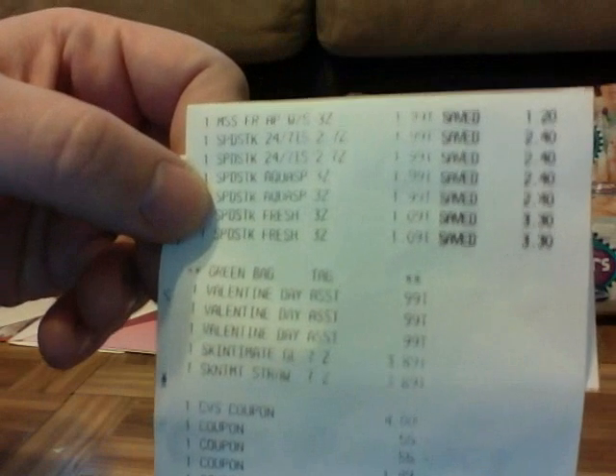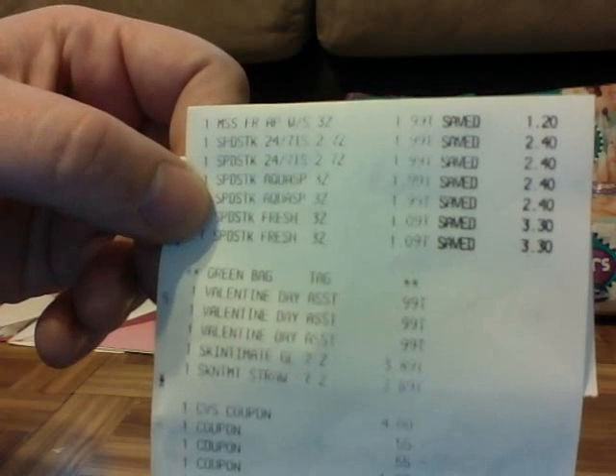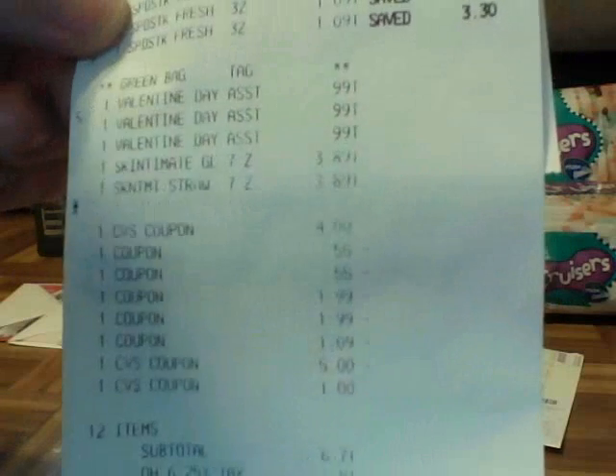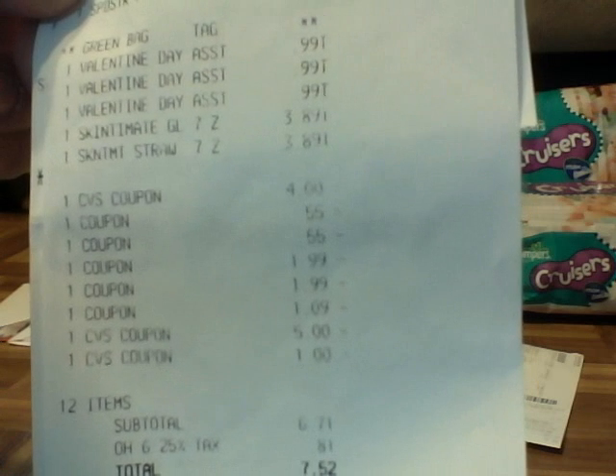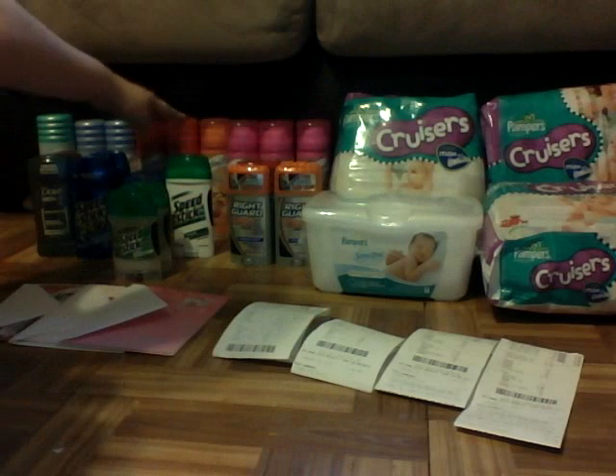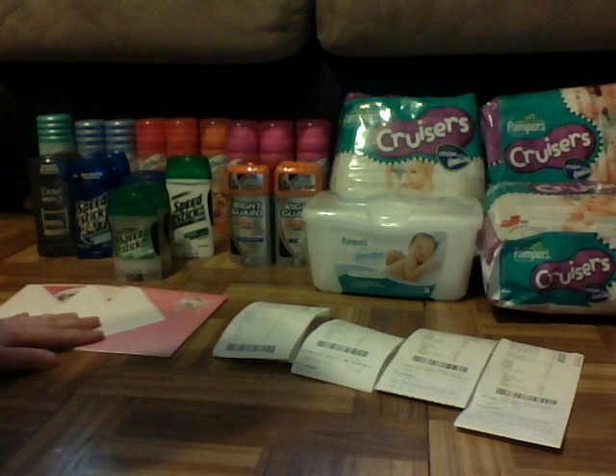So this is what my receipt looks like — hope you can read that. There are my five deodorants plus the two of the $1.09 deodorants, my green bag tag, my three Valentine's Day cards, and my two Skintimtes. I used my $4 off of $20 coupon and my two $0.55 off coupons for Skintimate. She took $1.99 off twice and $1.09 off once. I had my $5 extra care buck and my $6 extra care buck. Out of pocket before tax it was $6.71, and I paid $7.52. Then I got back $8 for buying two Skintimtes, $6 for my Speed Stick, and $3 back for my cards.